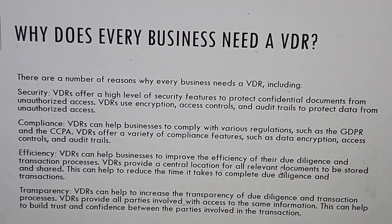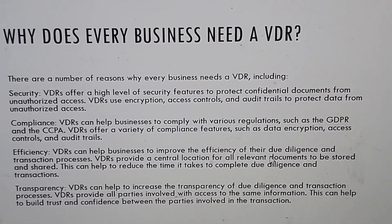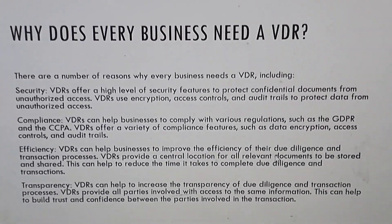Transparency: virtual data rooms can help to increase the transparency of due diligence and transaction processes. Virtual data rooms provide all parties involved with access to the same information. This can help to build trust and confidence between the parties involved in the transaction.